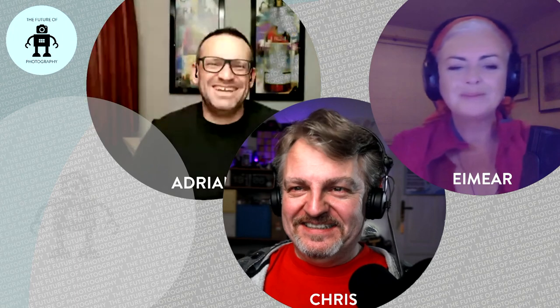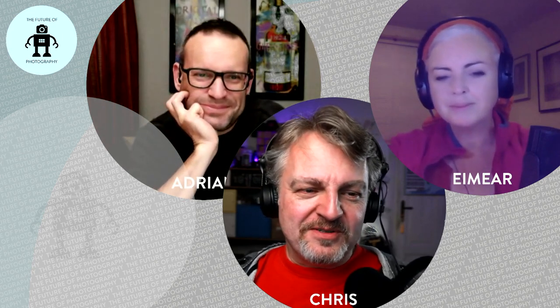Cutting edge stuff, this is. Speaking of cutting edge stuff — what a nice segue — this was one of these episodes where we didn't really have something lined up. I asked around in the group during the week what we were going to talk about, and Adrian tossed this over the fence to me.